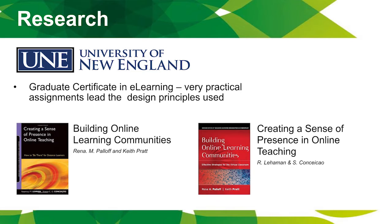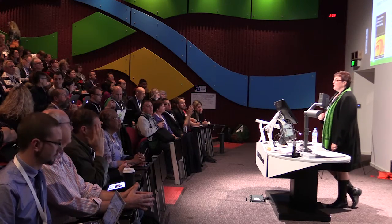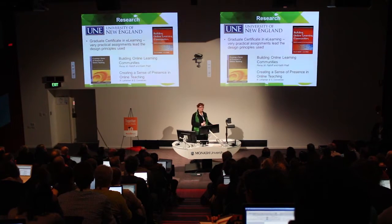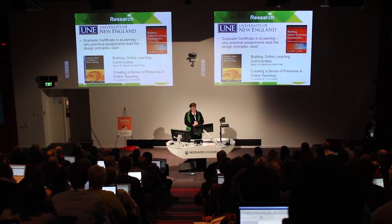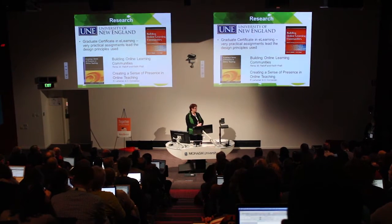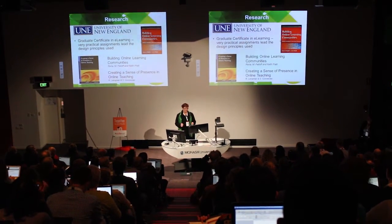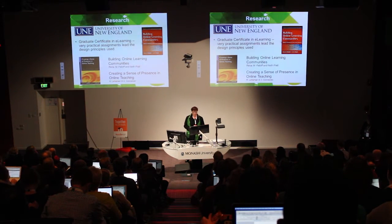Because we moved to online learning, we wanted to replicate what we were doing in the classroom in Moodle — to create that virtual community classroom atmosphere. We did our research and I attended a course from UNE, a graduate certificate in e-learning, where everything I learnt I then implemented into the Moodle. It was practically based and gave me leading research about building online learning communities.